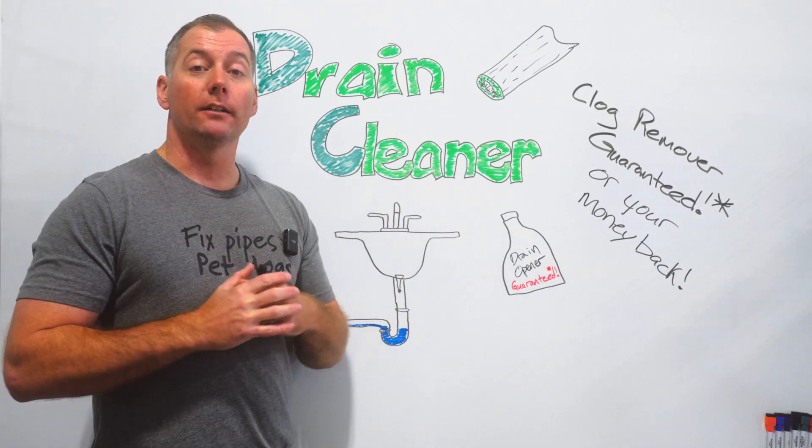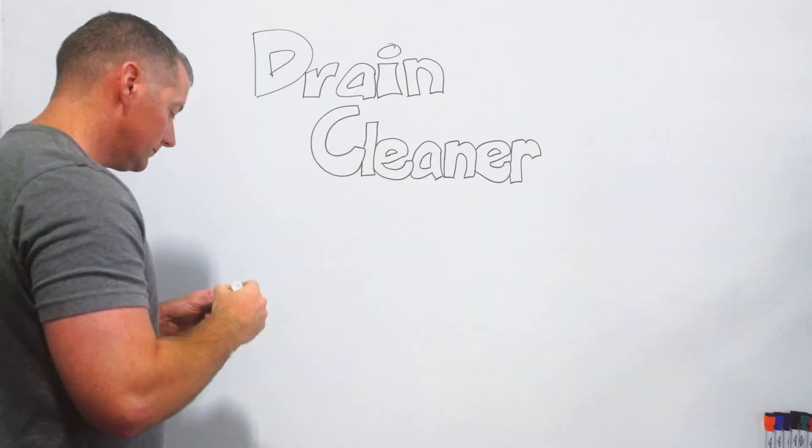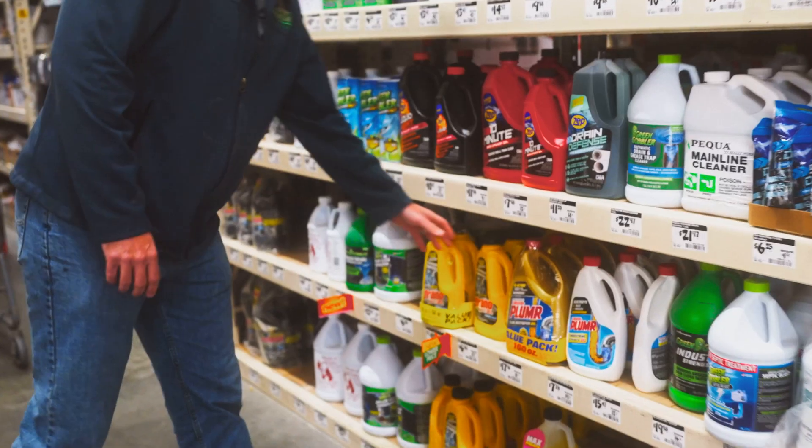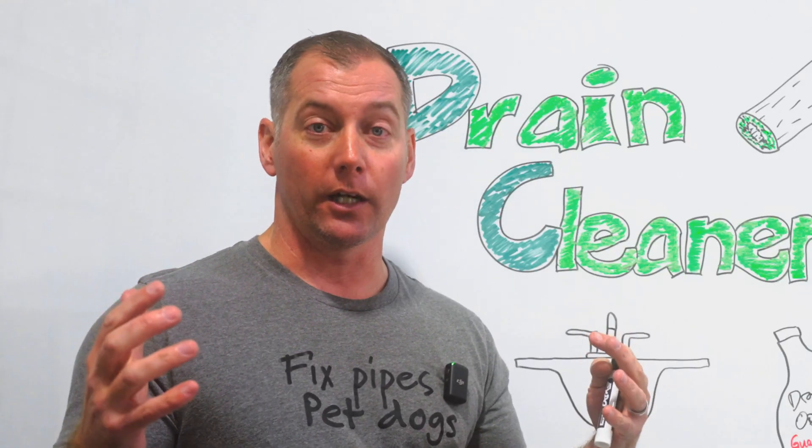Hey everybody, Mitch with Smedley Plumbing here, and we are going to talk about drain cleaners today. Everyone likes to advertise they've got the magic chemical that's going to solve all of your drain woes. Do they actually work?